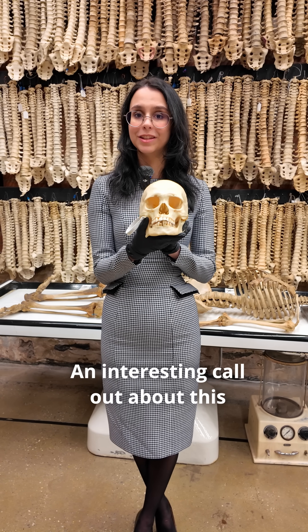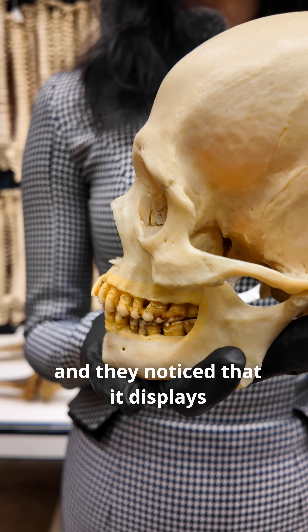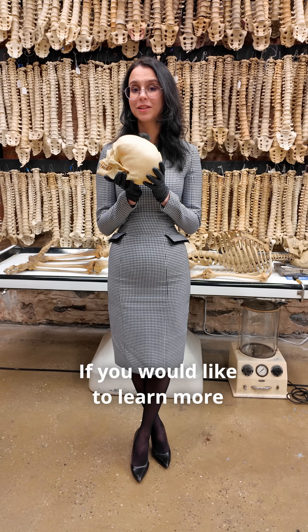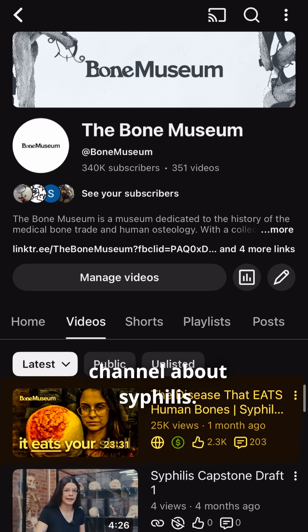An interesting callout about this skull specifically is that we actually had it examined by specialists, and they noticed that it displays something called Hutchinson's teeth, which only primarily appear in congenital syphilis cases. If you'd like to learn more about this, we actually have a long-form video on our YouTube channel about syphilis.